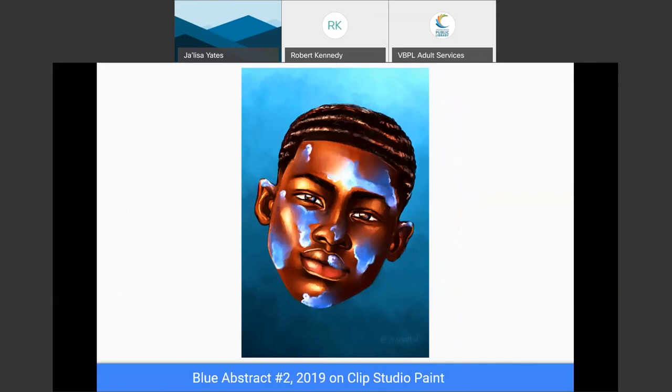The next series is personal works. This is Abstract Number Two, which I did on Clip Studio Paint. As you can see, I use a lot of texture — like pencil and paint, similar to acrylic paint — but all digitally. I wanted to practice and play around. This is a replica of the blue abstract I first made in 2016 or 2017, where I tried to create a character with a cartoon face.